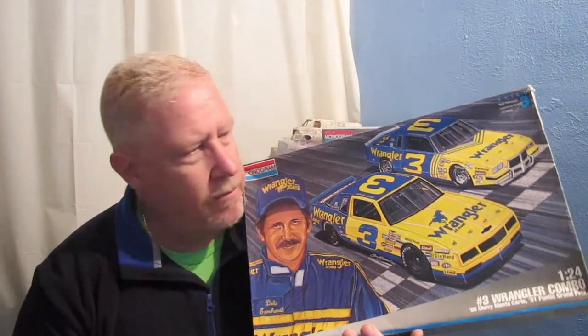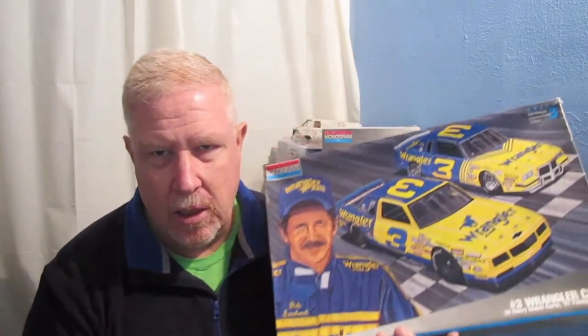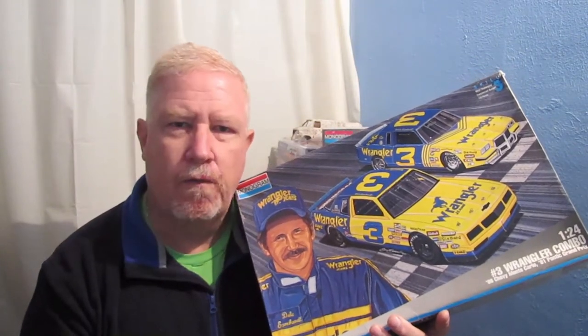This is going to be my entry. My plan is to build this Pontiac up here. The reason why I chose the Pontiac over the other one that's in the kit is because Dale Earnhardt drove this car for Richard Childress in 1981. He drove it for four races.